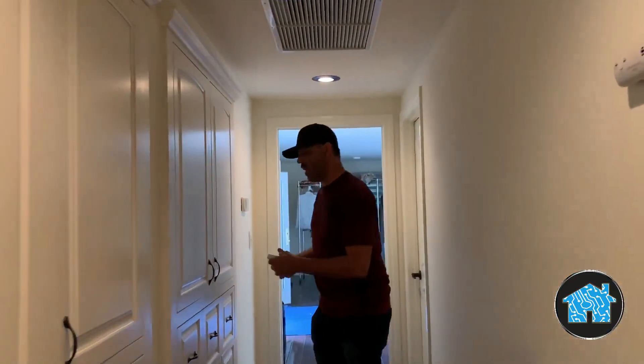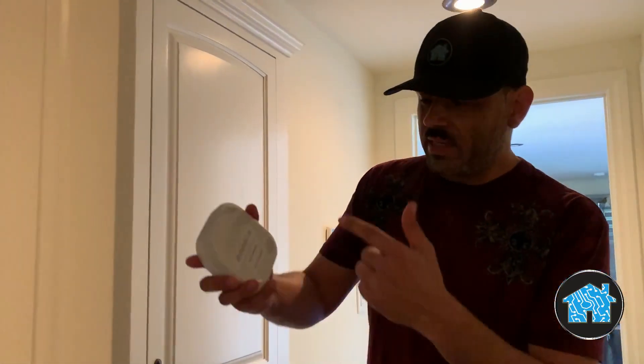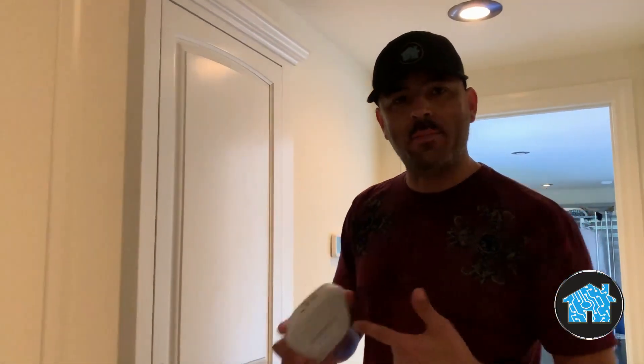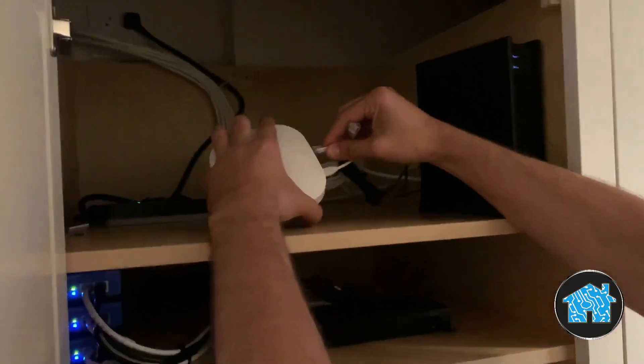What I like to use is Eero Pro Wi-Fi network hardware, because you get a lot of benefits with this. Not only is it the best stuff out there for residential hardwired networks, but I can actually program these ahead of time — put in the Wi-Fi name, put in the password, and do all the latest software updates before I even arrive.